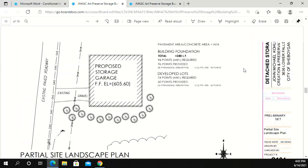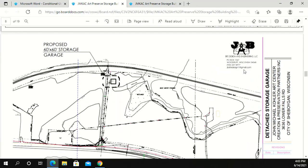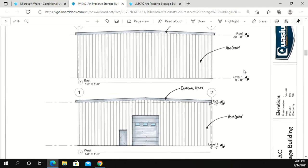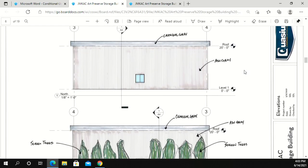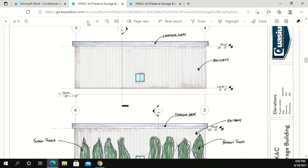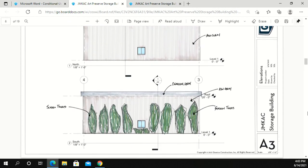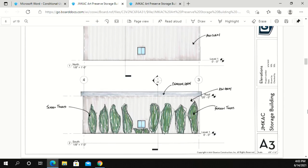It's 60 by 60 with a 20-foot height. The materials on the outside of the building — we're choosing colors that correspond with what's existing on the property. We are also using landscaping to screen the south side, which would be the visible side from the road, if at all visible. We're using landscaping to screen that side of the building for year-round coverage.